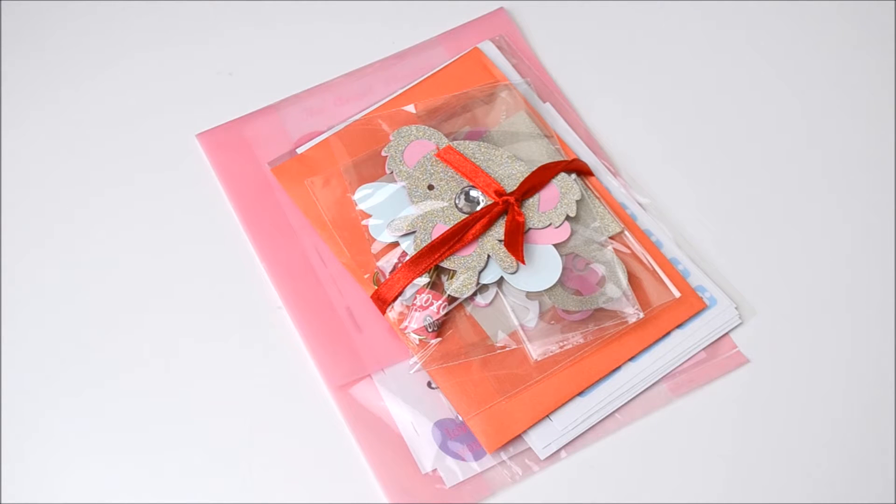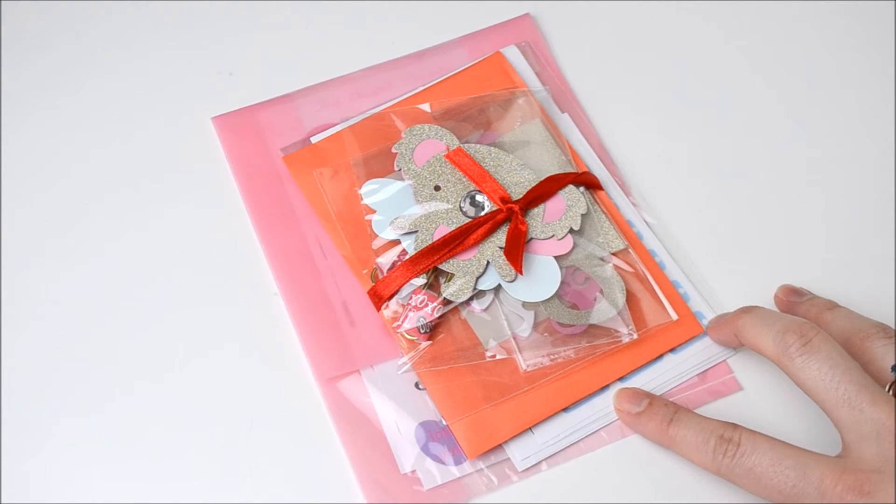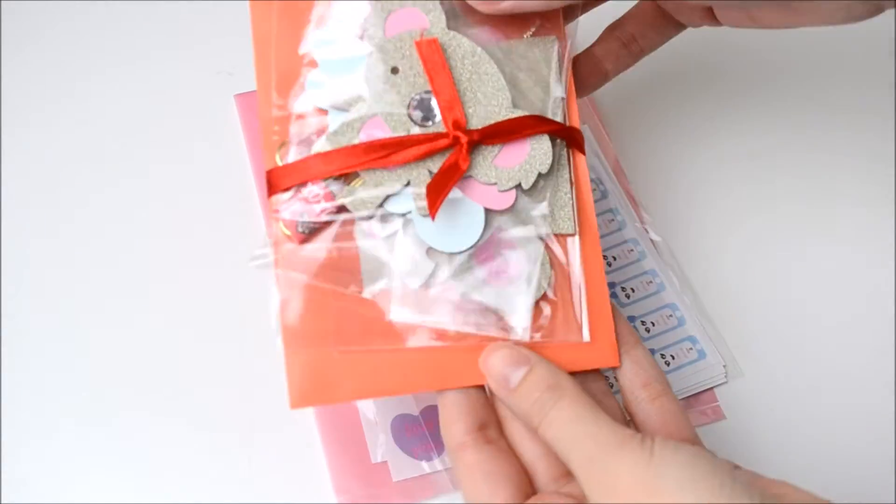Hi everyone and welcome to another video. Today I'm going to show you what was in my last package from the Angel shop. I'll leave all relevant links below, so let's get started.